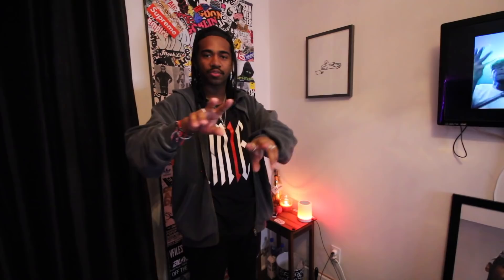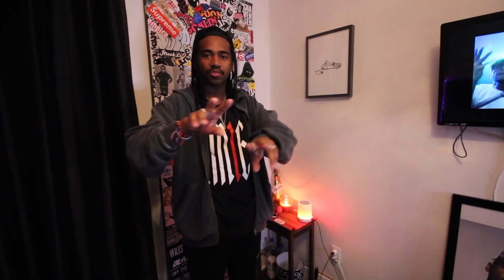Thank you guys for watching. Make sure to go follow the boy on Instagram. If you guys are subscribed or following me, you know what we do here — all we do is magic on this channel. Pure magic. Thank you guys for watching. I'm out. Peace.